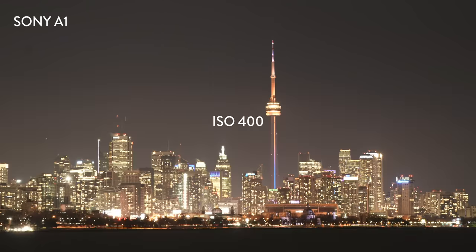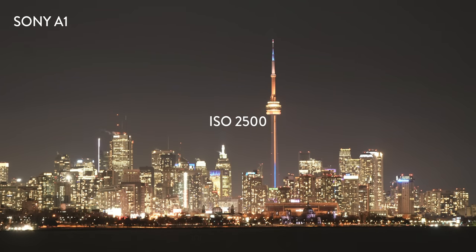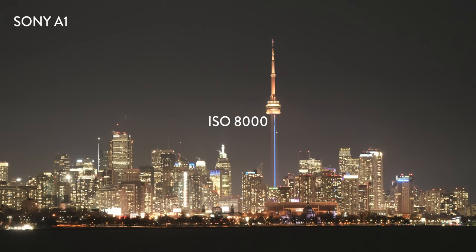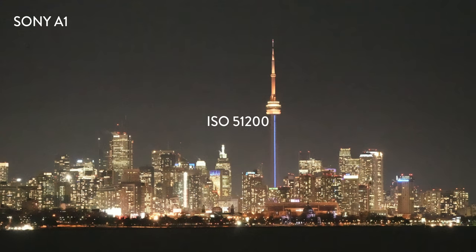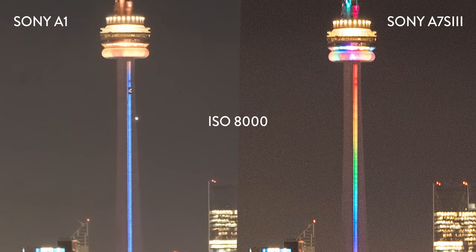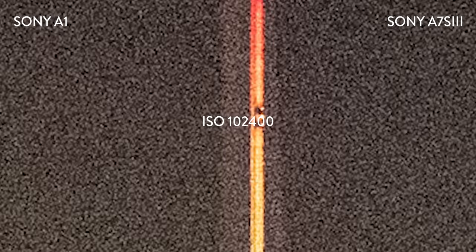The biggest caveat to the photo tests is that on the A1, I was only able to shoot JPEGs because there isn't a firmware update out yet for me to view the raw files. For the photos, we kept the aperture at f5.6 and adjusted the shutter speed every time we changed the ISO so the image always metered at even exposure. On the A1, I started to see a diminishing return after ISO 10,000, where the grain started to look kind of patchy. The A7S III photos clearly got creamed by the A1 in this test — it literally looks like a swarm of flies has invaded the city.